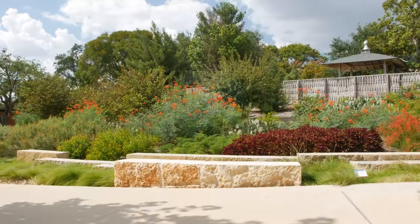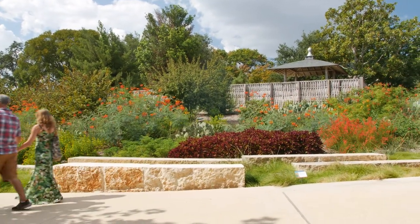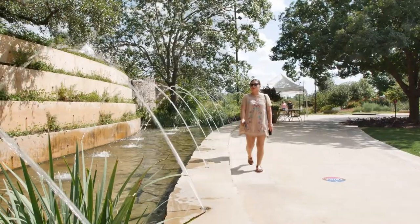Once you enter, you're surrounded by beautiful flowers and the relaxing sound of water. The botanical garden is a great way to spend time outdoors, and you almost forget you're in San Antonio.